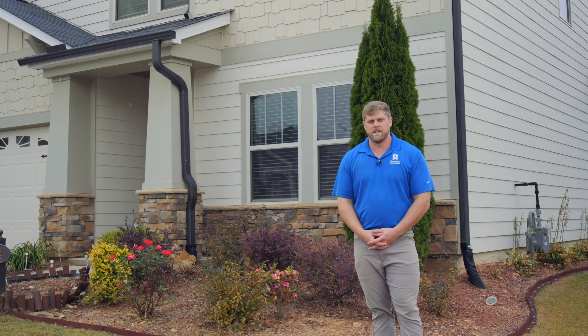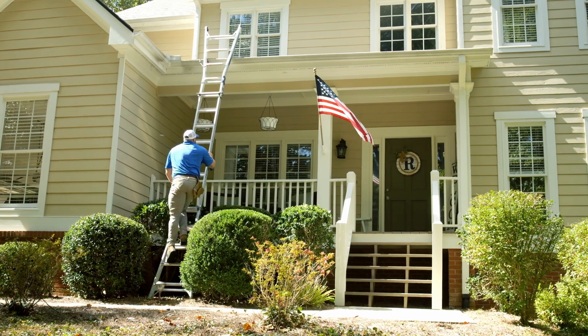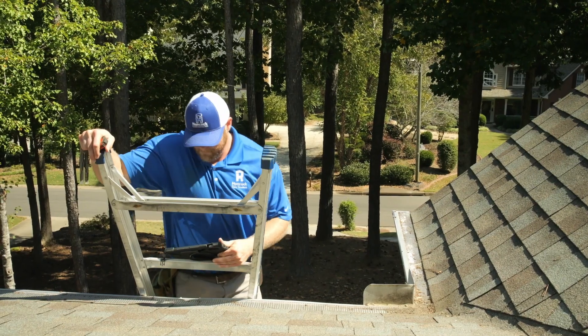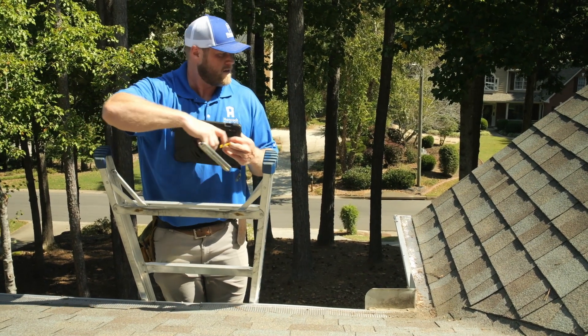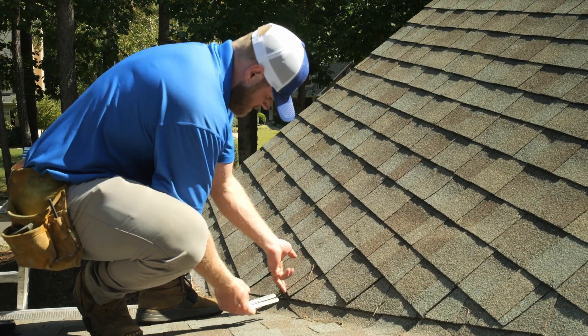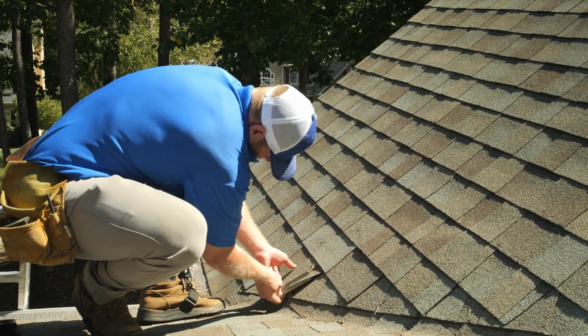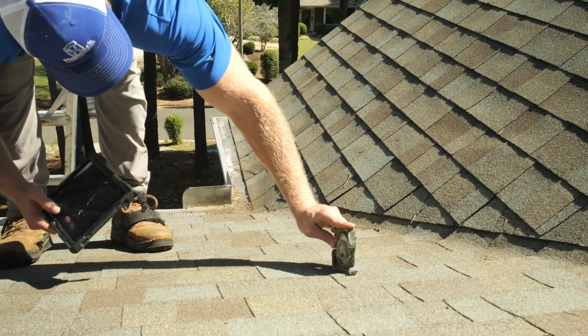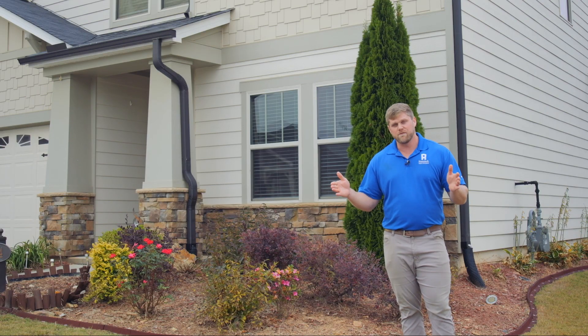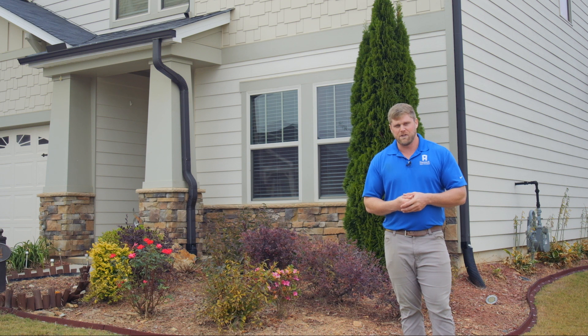The next part of the exterior inspection process is accessing the roof. Once I have safely accessed the roof, I'm going to take about eight or ten crucial photos that include layer pitch, shingle gauge, soffit measurement, width of shingles, reveal of shingles, and whether there's drip edge or any particular flashing. Outside of those main photos, we want to gather overviews of all the roofing facets for the carrier.